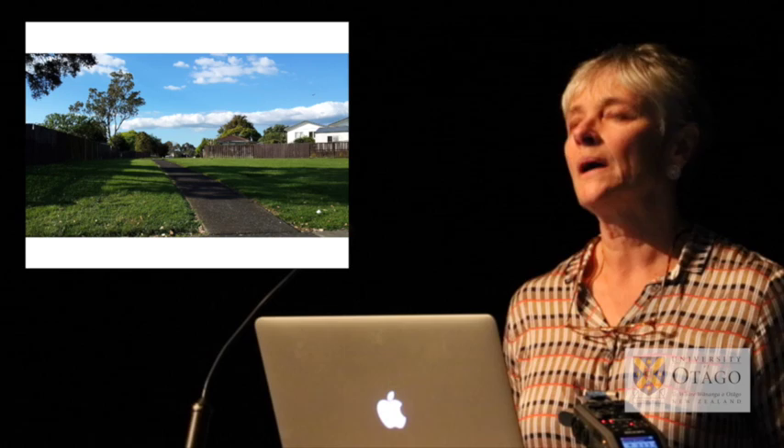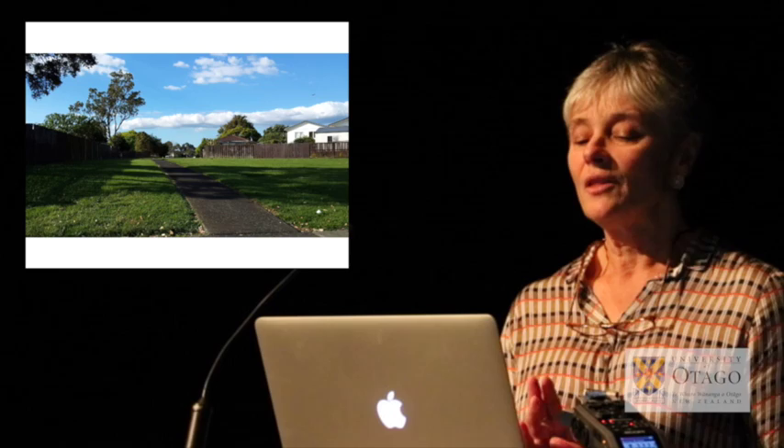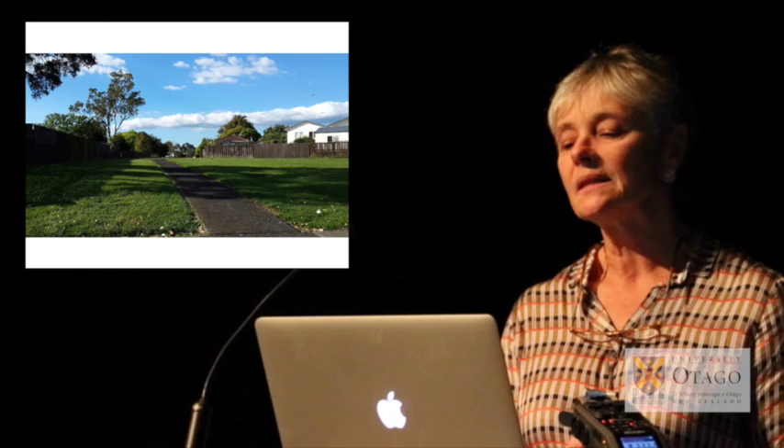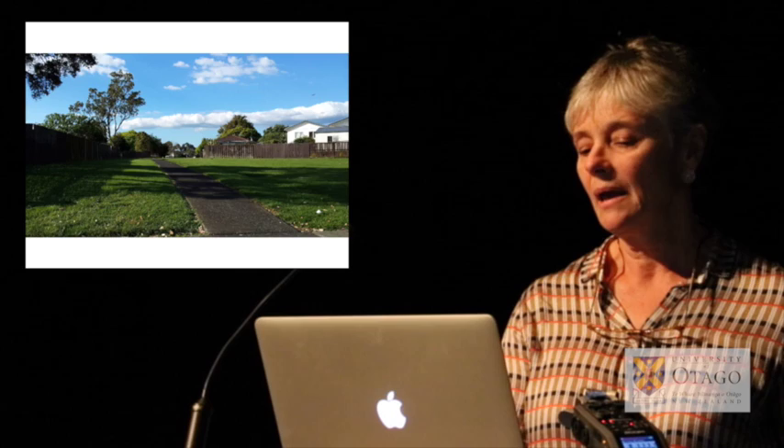A number of the greenways in the area were experienced by local people as unsettling and unsafe, so in planning for this urban renewal, the local board has funded a fitness circuit that incorporates a lot of the greenways in the central part of the area. We've been looking at natural surveillance from houses, the lighting, and activating the space by getting more people involved.